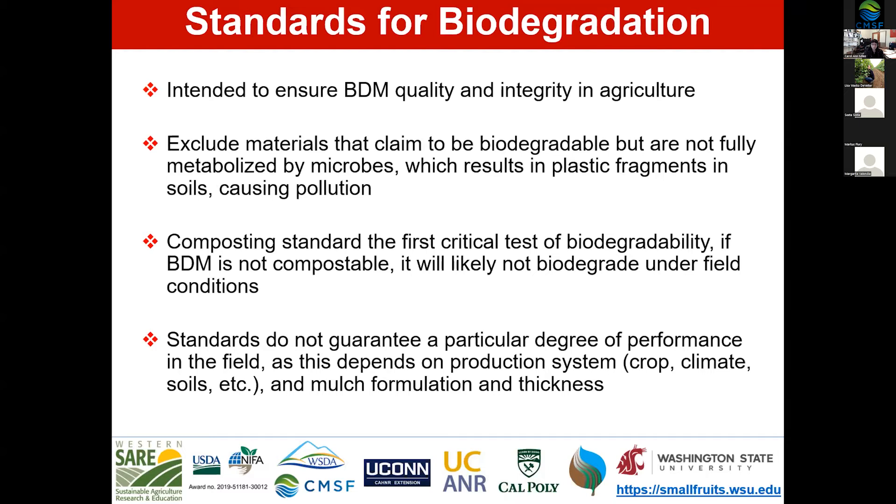So, what are the standards for biodegradation and how are they used? First and foremost, they're intended to ensure biodegradable mulch quality and integrity in agriculture. There are products entering the market that have not been tested and don't meet standard tests — and therefore they're not biodegradable. These tests are designed to show that a product is indeed biodegradable, to exclude materials that claim to be biodegradable but are not, and to keep plastic fragments out of soils, which is a major cause of pollution.